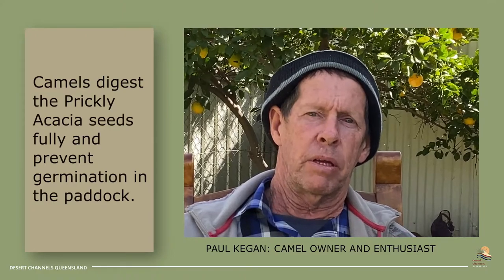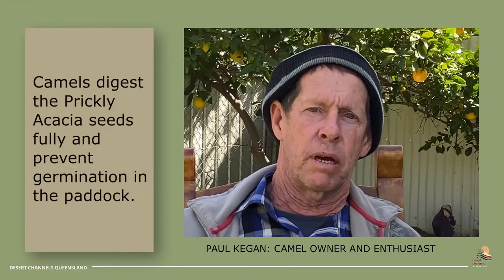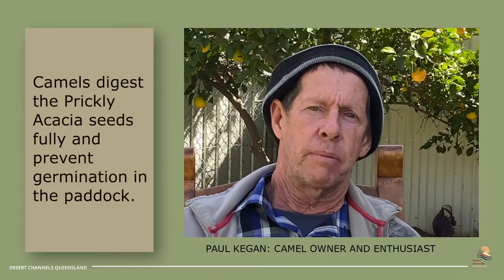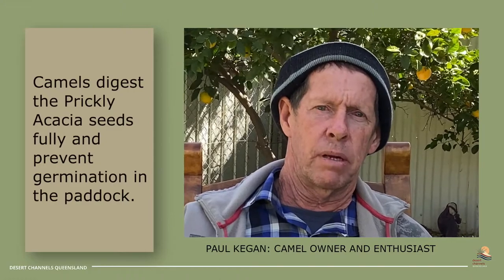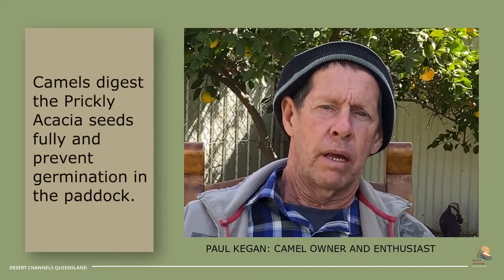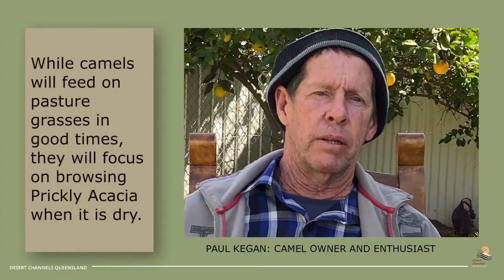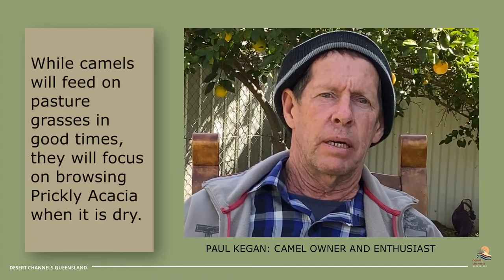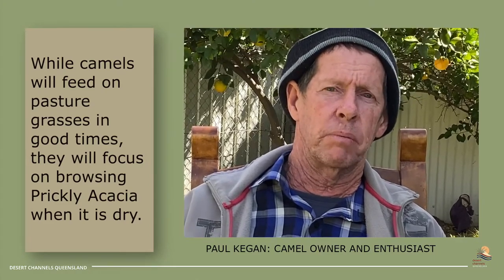As we know with cow dung, when the seeds are shooting there are hundreds of seeds coming out through the cattle. But if the camels are getting around taking the seeds off, that's a huge benefit — and they're tapping away at it all the time. Obviously when the rains come and bring on all the fresh tucker, they like a bit of herbage as well. But as the year dries out, they'll hit the prickle bush even harder.